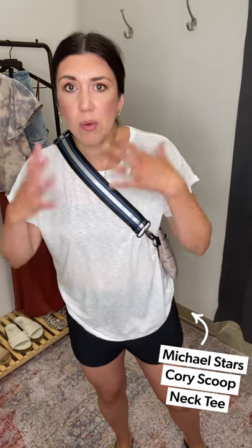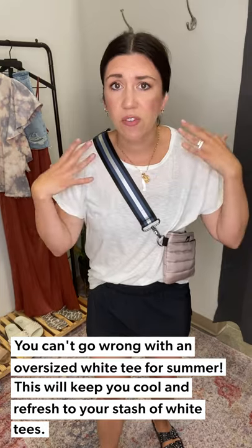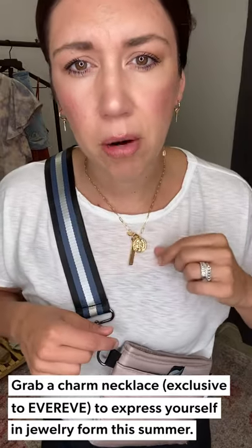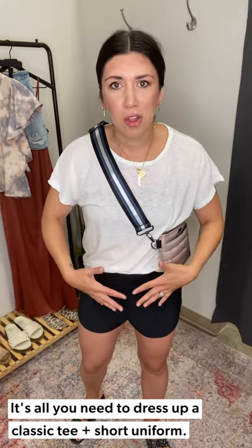I paired the shorts with the new Michael Stars Cory Tee — it has a really cute detail in the back, it's lightweight, a great summer tee. It comes in three colors and I'm wearing a medium, which feels a little oversized in the best way. Then the best mom essential: a crossbody bag — hands-free and great for bike rides with your cell phone and some cash. And the best summer sandal: Freedom Moses in the paint splatter print — they can get wet and are under $50. Finished with our little charm bar necklace collection for a personalized everyday touch.